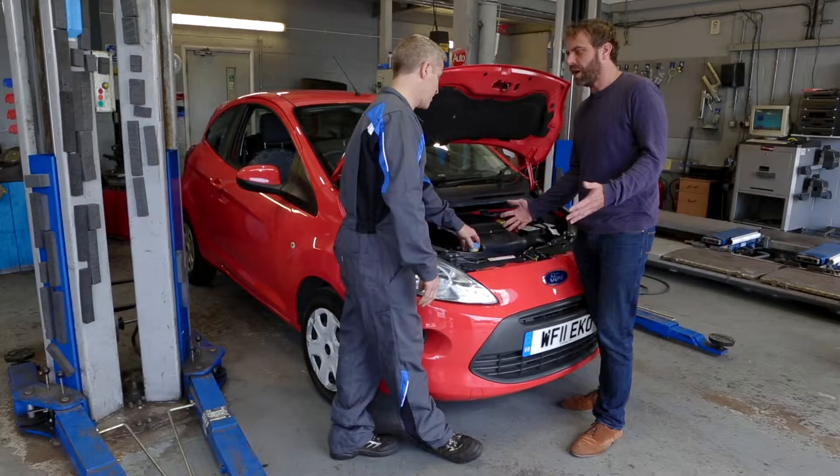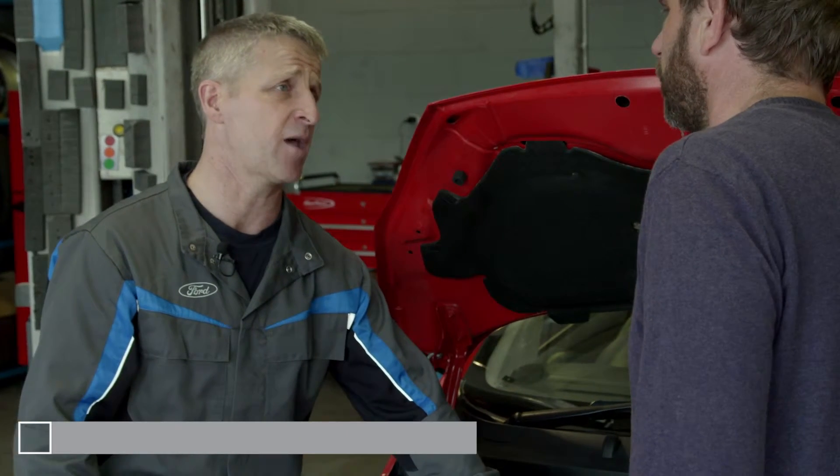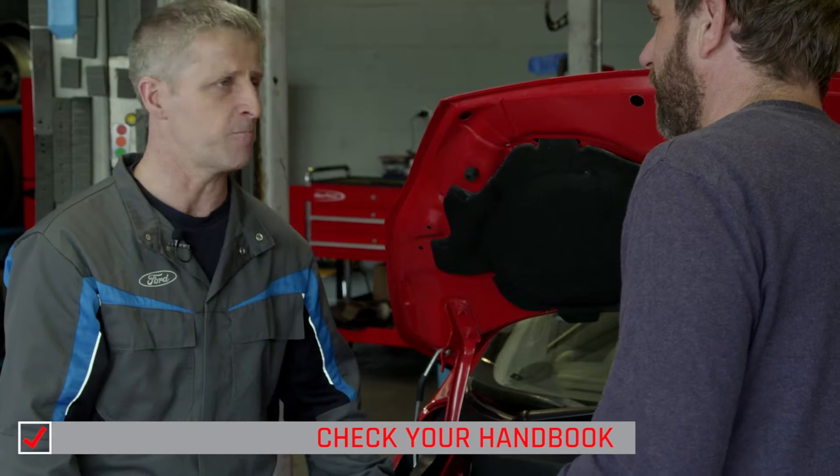Are there different types of coolant? Yes, there are different types depending on your vehicle. The best thing to do is check your handbook and it will tell you which type of fluid you need. So don't just put any old coolant in or any old water. No.